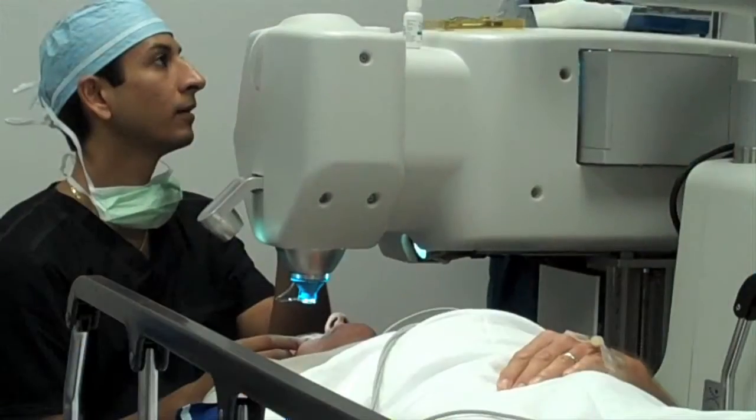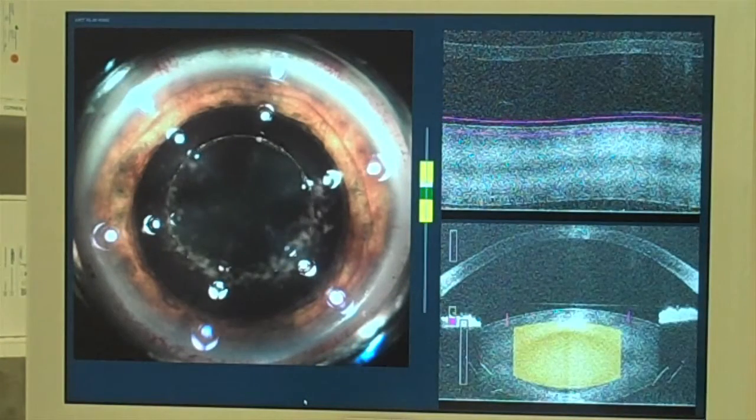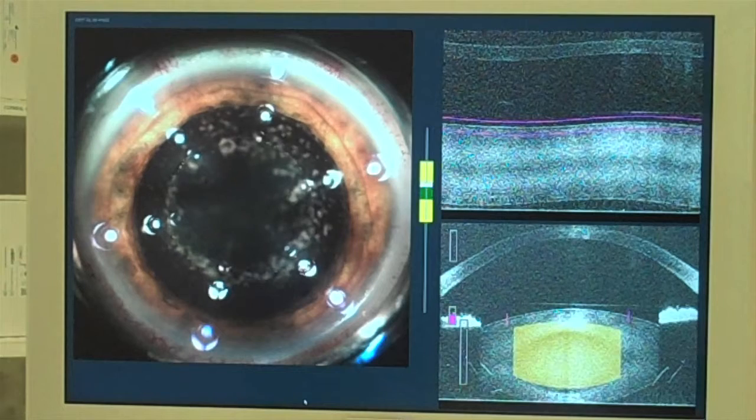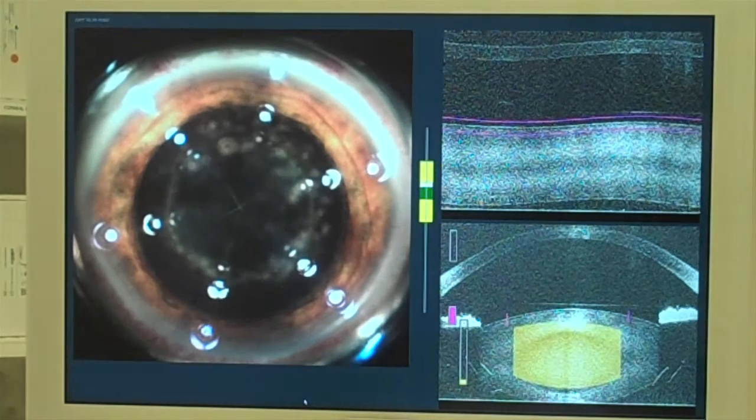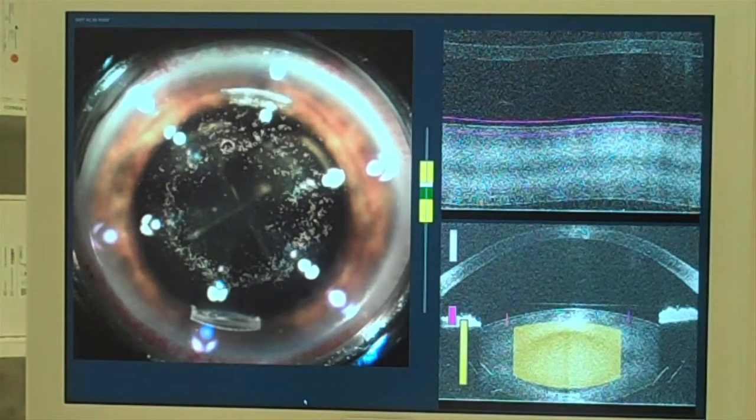Cataract lasers, first developed for LASIK, can offer the same bladeless experience by customizing vision to individual specifications with a very high degree of accuracy. Lasers can replace a blade for making the incisions, can soften the cataract before it is gently removed, and can also correct your astigmatism. We are one of the few centers in the country with not only one, but two cataract lasers.